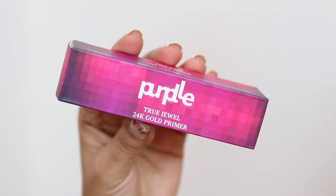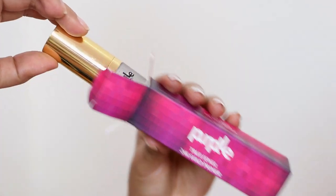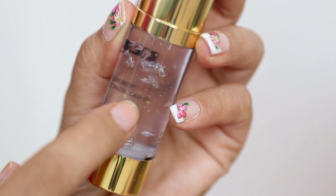The first product is something I've actually reviewed before and have been using for quite a few months now. I thought I should definitely include it in today's haul in case you missed my last video — it's the Purple True Jewel 24K Gold Primer. This primer is fantastic. The texture feels absolutely amazing, and it's so fascinating because it contains 24K gold particles.